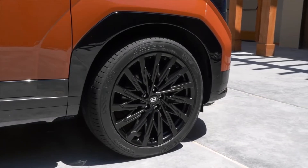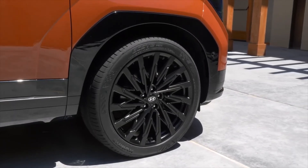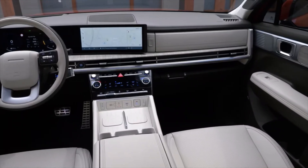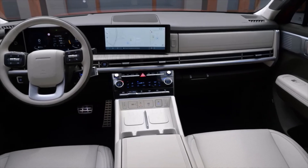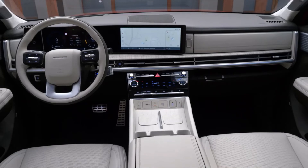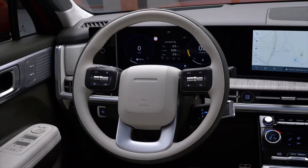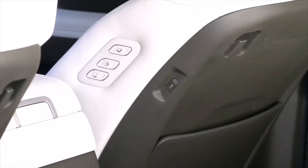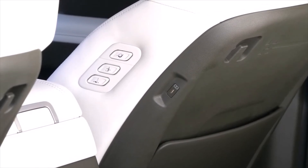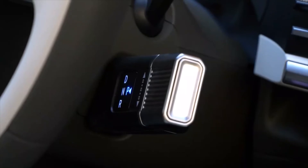Depending on the market, the Santa Fe will be offered in 10 or 11 color shades. Santa Fe's all-new interior contrasts with the exterior by emphasizing horizontal and vertical design elements and matching the tone and mood of the exterior. An H-shaped design is applied to the dashboard and air vents to enhance the sense of openness and create a unique design balance. The new interior comes with useful convenience features such as UV-C sterilization tray and dual wireless charging system for smartphones.